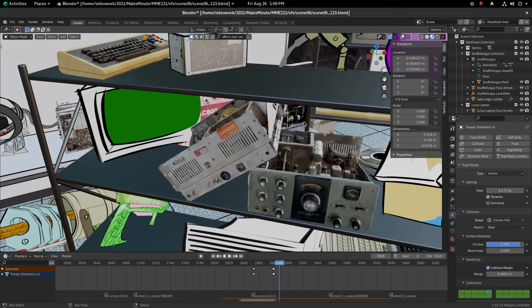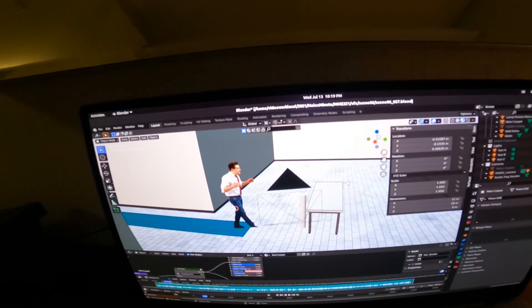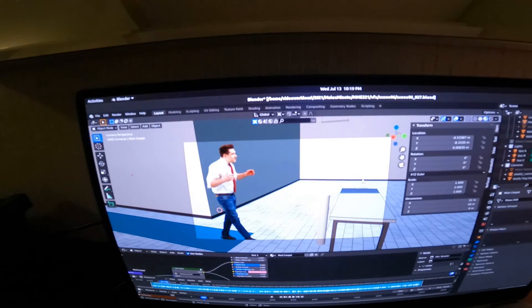I have a ton of stuff that's going to go in here. This idea of Snufflefungus's lab just got bigger and bigger and bigger until the stakes felt really high for how to portray Snufflefungus's lab on the screen. This is going to be the first time that we actually see inside Snuffy's lab.